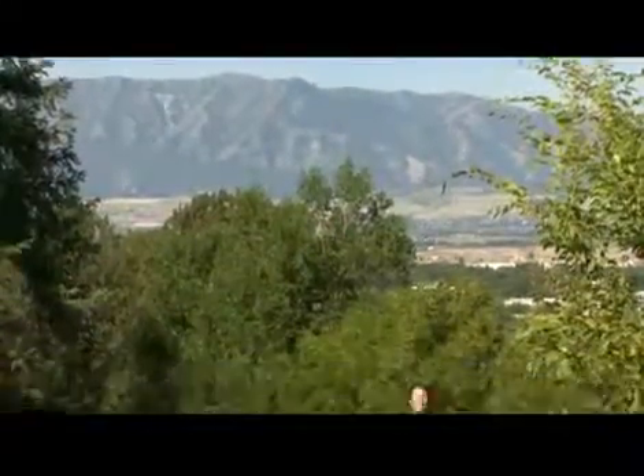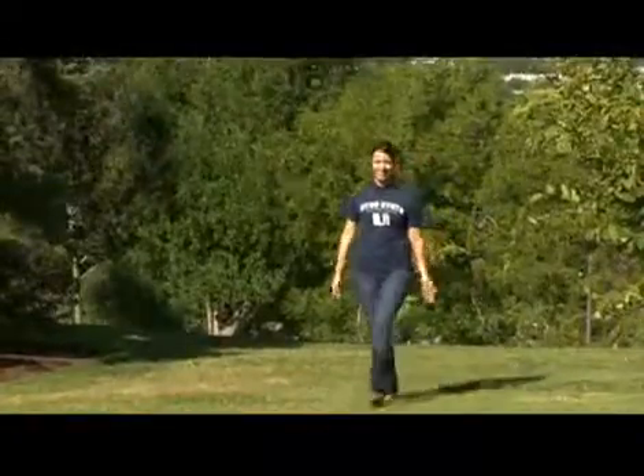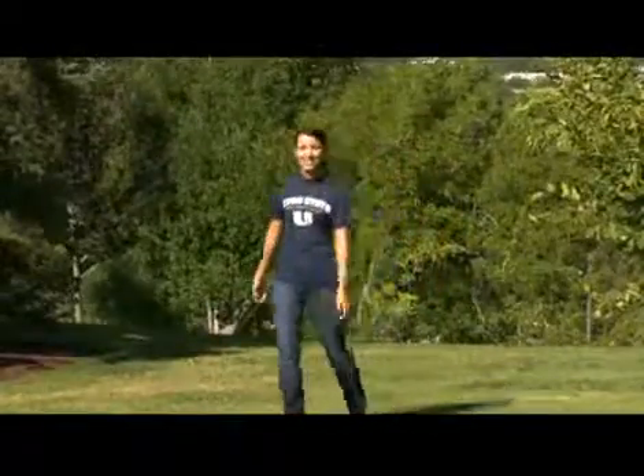Welcome to the heart of Cache Valley. I'll be your host Shaina and we're touring the campus of Utah State University. It's a beautiful day, let's get to it!